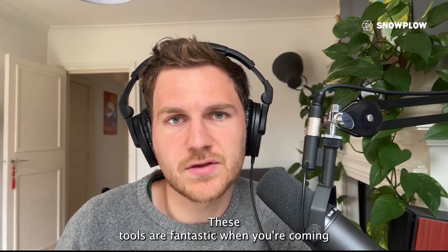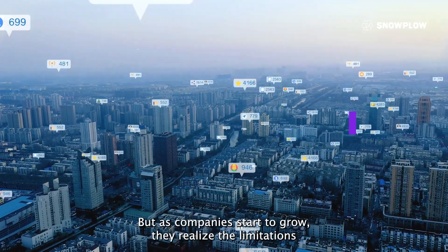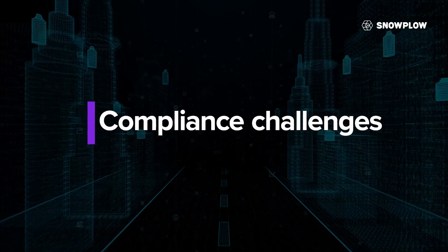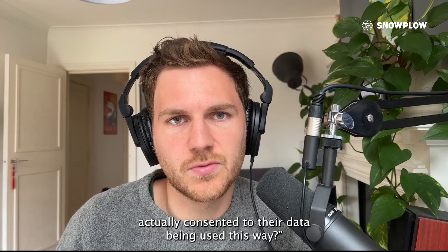These tools are fantastic when you're coming from a culture of not making business decisions based on data, but as companies start to grow, they realize the limitations of these tools. For example, there are compliance challenges — using these tools raises questions like: has this person actually consented to their data being used this way?